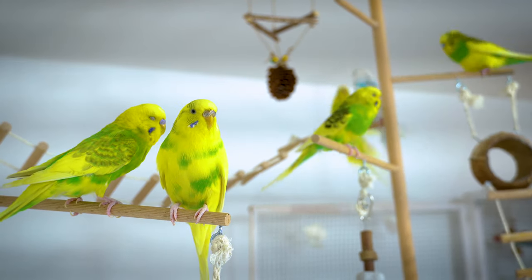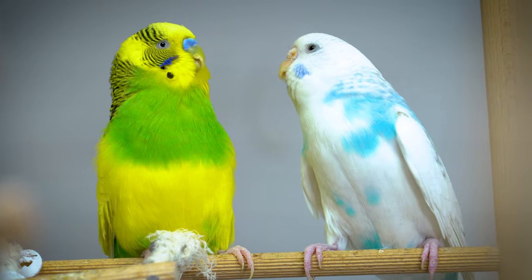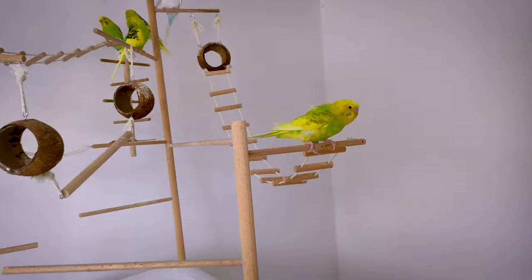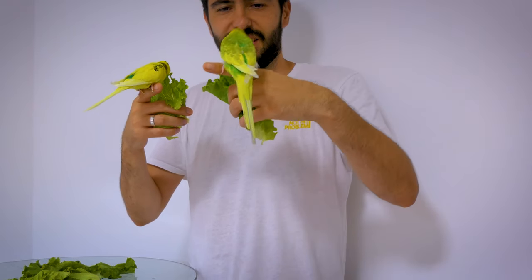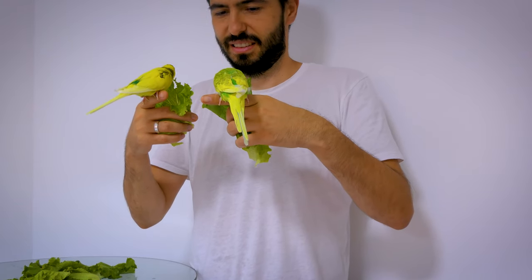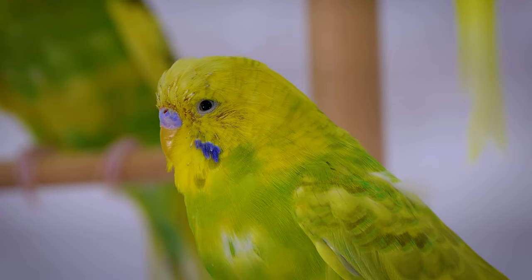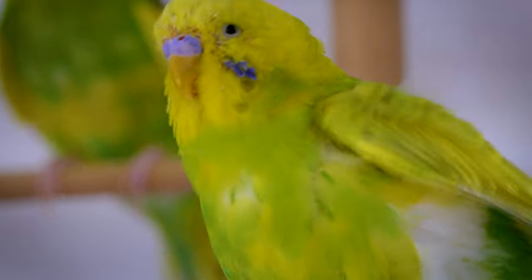Sometimes molting also starts due to the hormonal factor, like when a budgie is trying to impress a mating partner, so that's also common. Budgies do not lose all the feathers at once. Instead, they lose them gradually, giving new feathers the time to grow. And it also keeps the budgies warm and cozy, and in the early stage of molting, budgies can easily fly too.